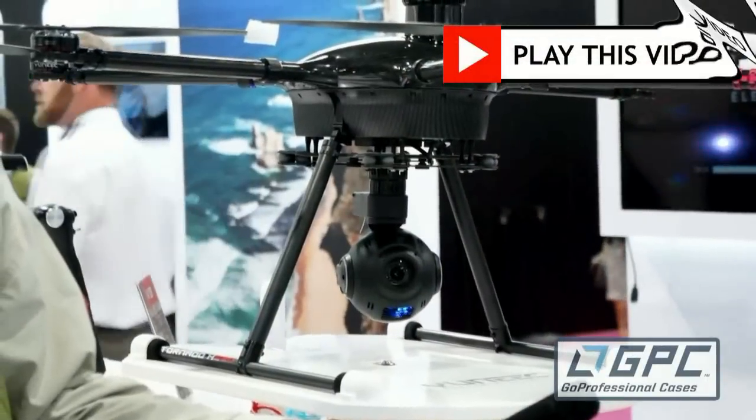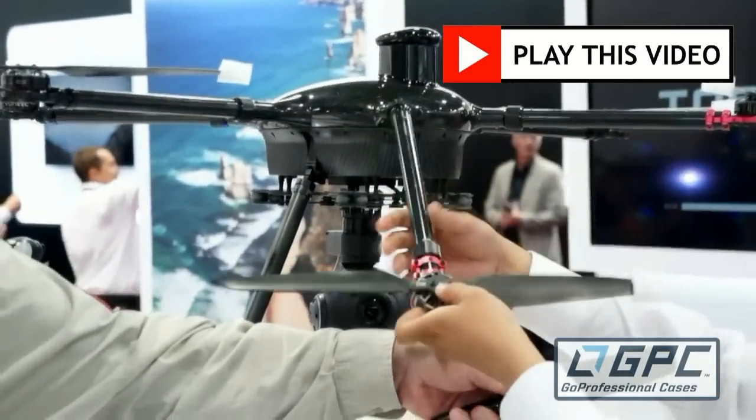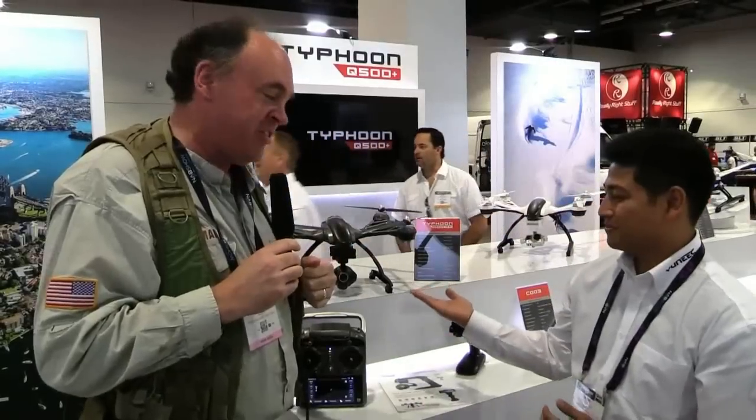Roswell Flight Test Crew back here at NAB 2015, back at the Unique booth talking to Mark Padilla again. How are you doing Mark? Doing well, Patrick, thank you. And yourself today? We're having a lot of fun. What happened was I got so suckered in when we walked into the Unique booth by the Tornado over there, which is this awesome new industrial one. I was like, this is the greatest thing ever! And then Mark said, well you know what, you really ought to come over here and take a look at the Typhoon 4K.